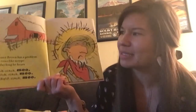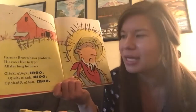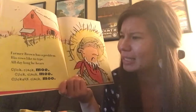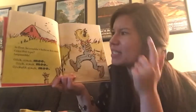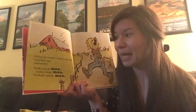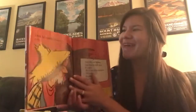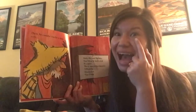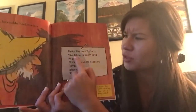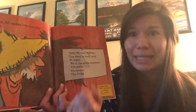Farmer Brown has a problem. His cows like to type. All day long he hears, click, clack, moo. At first he couldn't believe his ears — cows that type? Impossible. Click, clack, moo. Then he couldn't believe his eyes. Dear Farmer Brown, the barn is very cold at night. We'd like some electric blankets. Sincerely, the cows.